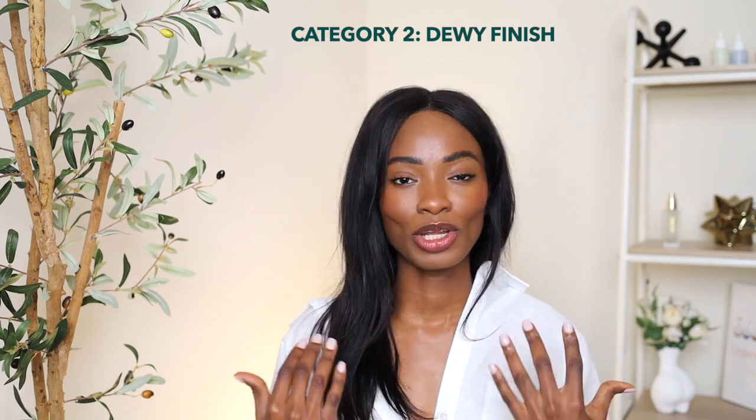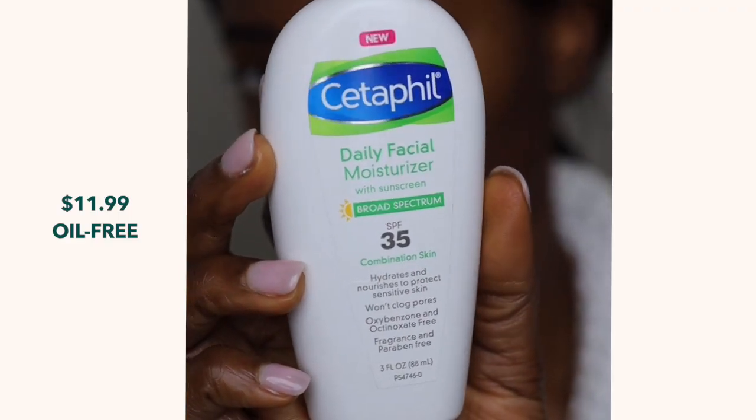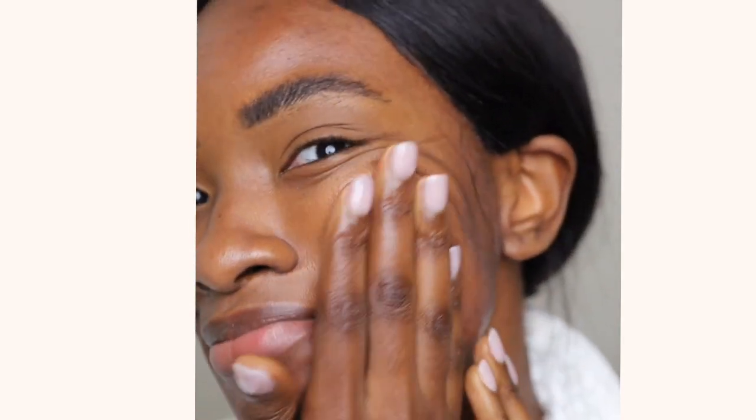Now going into our next category — these ones give you more of a dewy finish, like an 'I woke up like this, but I'm glowy' finish. First one I recommend is by Cetaphil: their Daily Facial Moisturizer SPF 35 Sunscreen. It says it's for combination skin, but most combination skin people lean toward oily. It's a chemical sunscreen with minimal ingredients. It won't clog your pores, contains little to no oils, and is great for sensitive skin too.